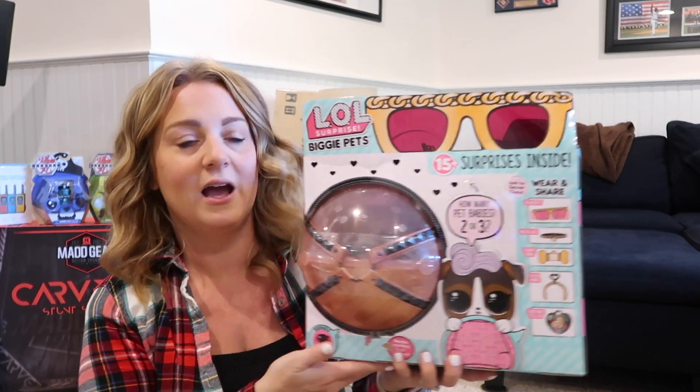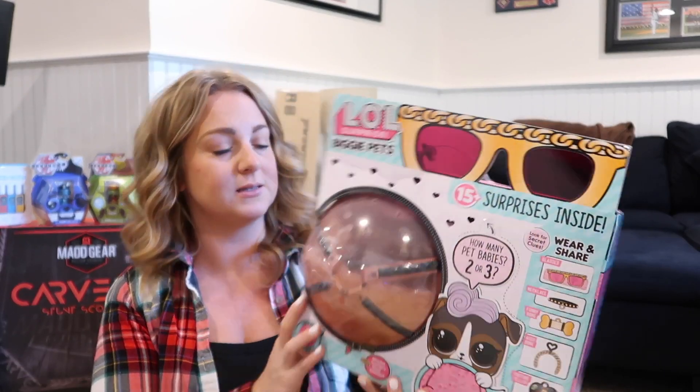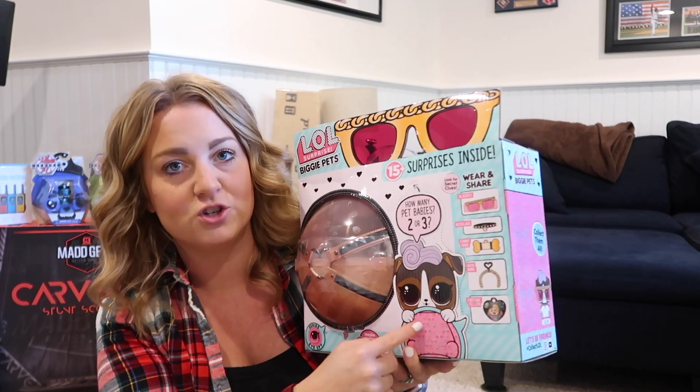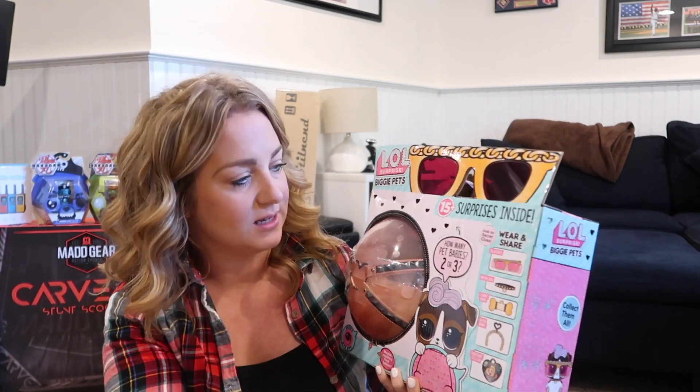I also got this at Target on clearance — it is the LOL Big Surprise Pets. There's a big LOL pet and a bunch of little ones, plus 15 surprises. She already has the LOL camper and a little car, so I love getting her these because she can use them all together. It's not like a separate thing she'll get bored of.